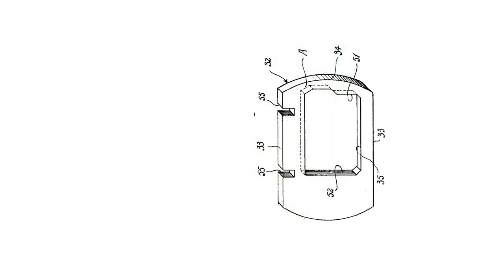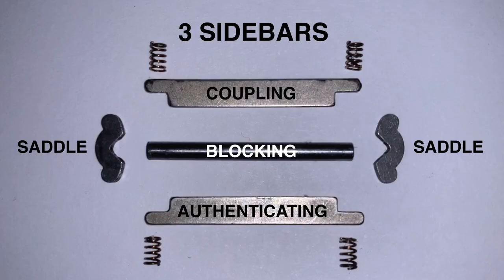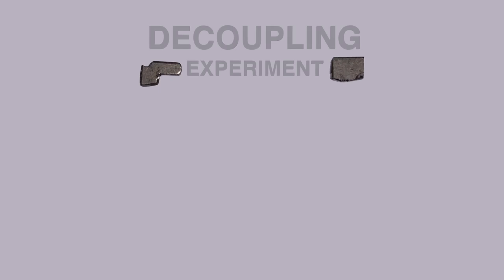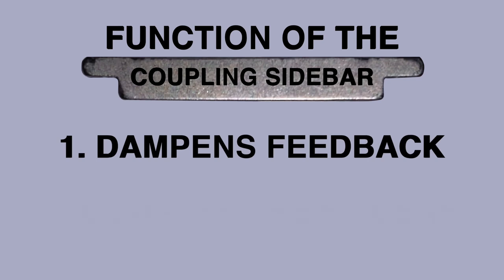According to the original patent, the dual internal sidebars were used for a mastering system, where one sidebar would be used for the master keys and the other for the regular or change keys. This would be accomplished by using sliders with two true gates. When using regular or unmastered sliders, the second internal sidebar would remain in place — this is what I have called the coupling sidebar. To figure out the effect of the coupling sidebar in an unmastered lock, I cut up the coupling sidebar so that it no longer touches the sliders. It did, however, prop up the saddle to allow normal function of the authenticating and blocking sidebars. In this experiment, the sliders would bind much harder, they would snap into place once lifted to their true gates, and would not influence or reset the other sliders when manipulated. This validates our claim that the coupling sidebar both dampens feedback and couples the sliders.